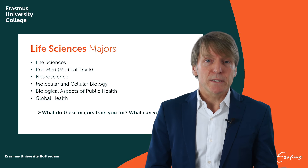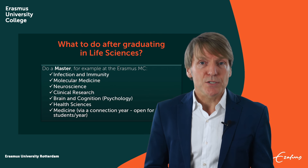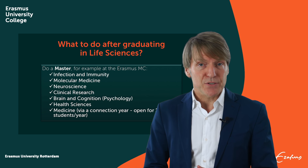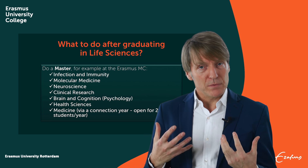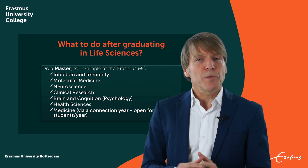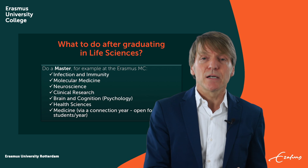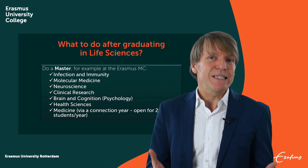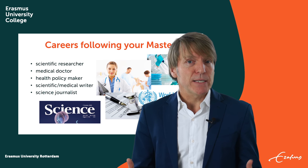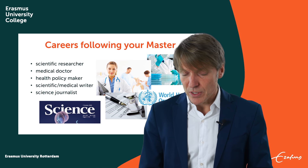If you do a major like that, what can you do? What do these majors train you for? Well, many students will choose to do a master. We have strong connections with the Erasmus Medical Center, which offers a set of great masters that you can enter. One of them is medicine — we have a connection with the medicine master, but you then need to do one additional connection program, one additional year that will prepare you for this master. Be aware that only 24 students from EUC who have done the pre-med major or medical track are allowed to enter the connection program, so there is a selection procedure. After this master, you can for instance become a scientific researcher, medical doctor, or science journalist — there are many options.